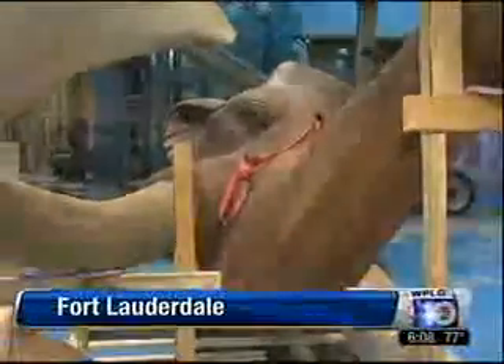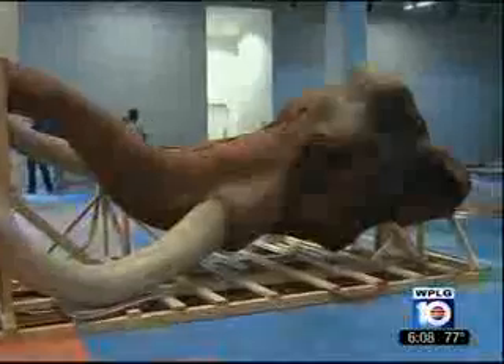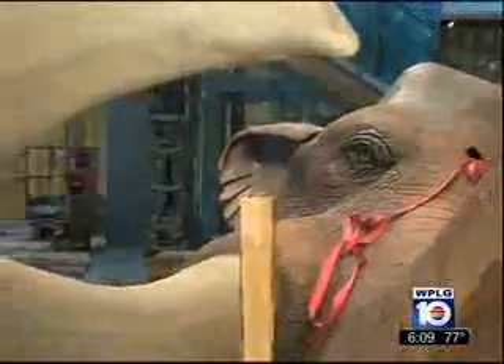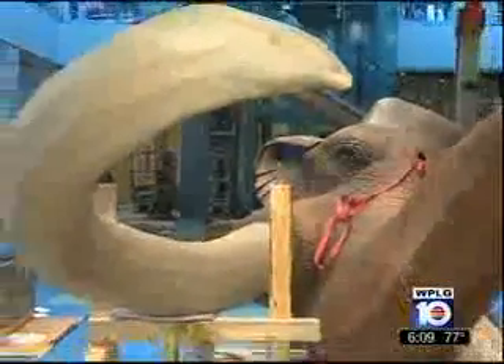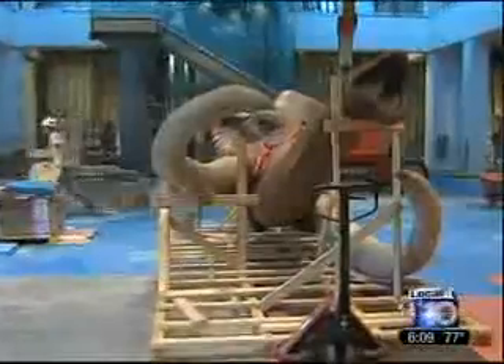There's a new enormous exhibit at Fort Lauderdale's Museum of Discovery and Science. Take a look at this big guy. Come November, if you want to head that way, guests will get to see the complete model of an Imperial Mammoth. It went extinct about 11,000 years ago and was a little different than other mammoths because it didn't have thick fur as a coat.